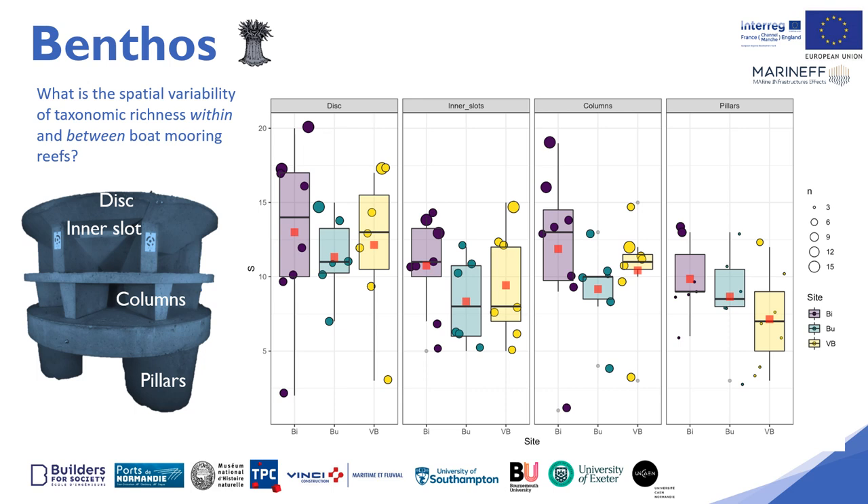A significant difference emerges between the external mooring structures, such as the top disc and columns, compared to the internal structures of the crevices and the feet, whatever the site. The higher taxonomic richness on the Bizu reef can be explained by its proximity to the coast and in particular to the Rance estuary — a very productive environment with significant land inputs and variable salinity, allowing the presence of estuarine species alongside strictly marine species.